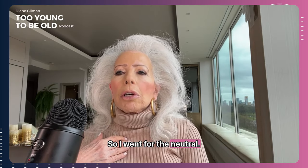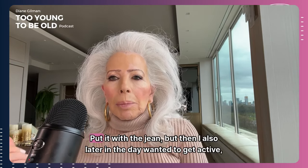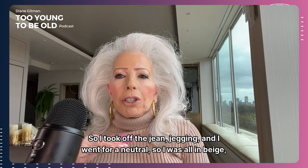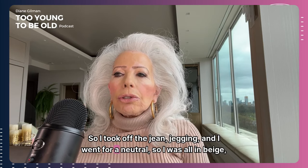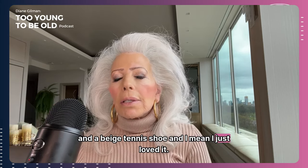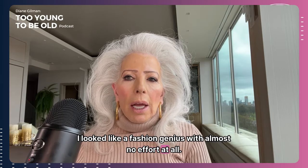So I went for the neutral poor boy sweater — very 70s — the Zara trench coat — very 70s — put it with the jean, but then later in the day I wanted to get active and walk in Central Park. So I took off the jegging and went for a neutral beige active legging and a beige tennis shoe, and I just loved it. I looked like a fashion genius with almost no effort at all.